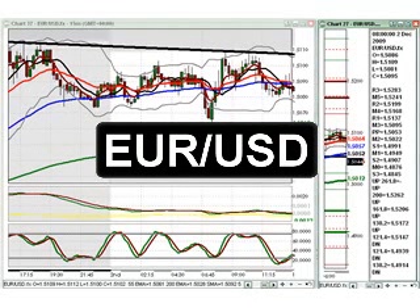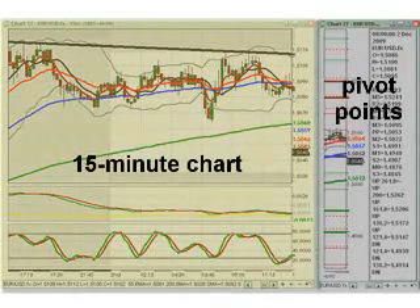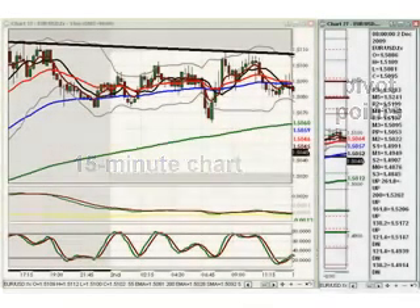What you now see is a view showing two charts for the EURUSD currency pair as they looked at 8:30 a.m. New York time on GFT's DealBook 360 trading platform using FXBootCamp's custom layout. On the left is a 15-minute chart, and on the right is an hourly chart with daily pivot points and Fibonacci extensions of yesterday's range.